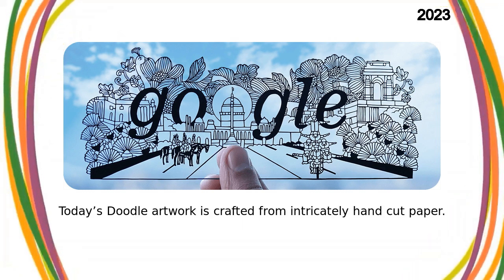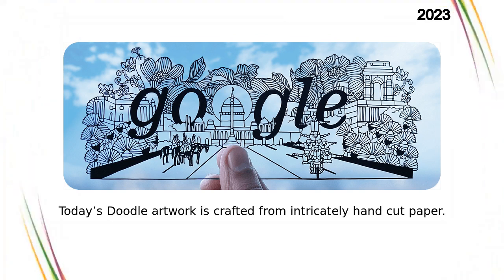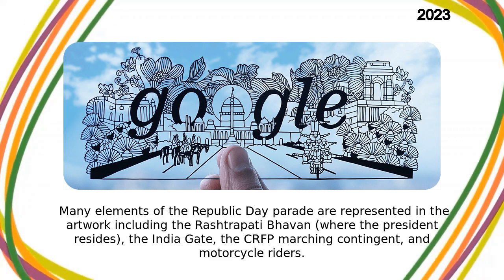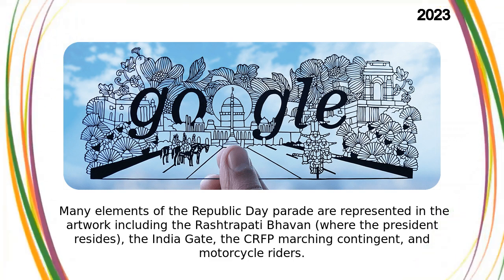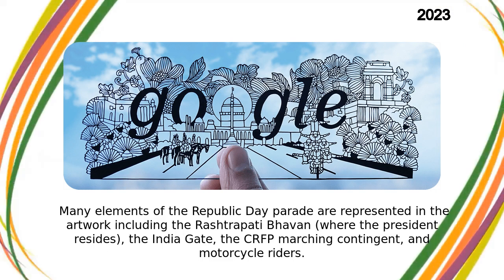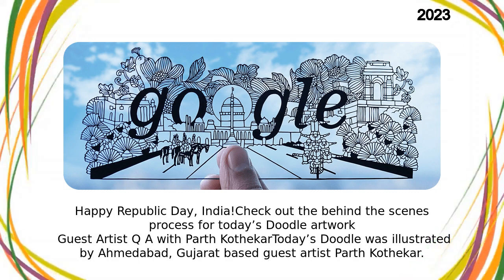Today's Doodle artwork is crafted from intricately hand-cut paper. Many elements of the Republic Day Parade are represented in the artwork, including the Rashtrapati Bhavan, where the President resides, the India Gate, the CRPF marching contingent, and motorcycle riders. Happy Republic Day, India!